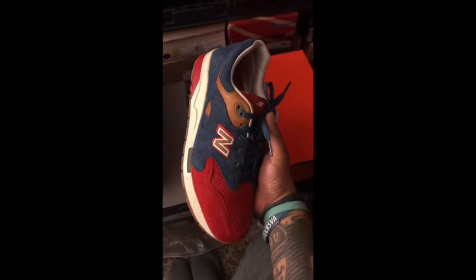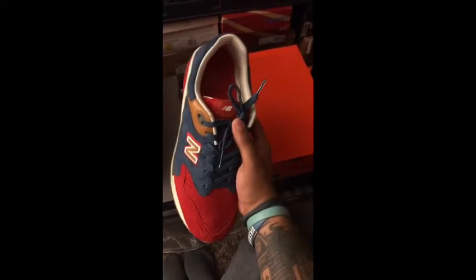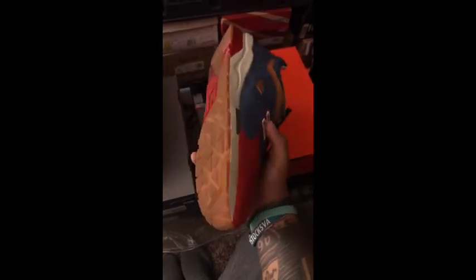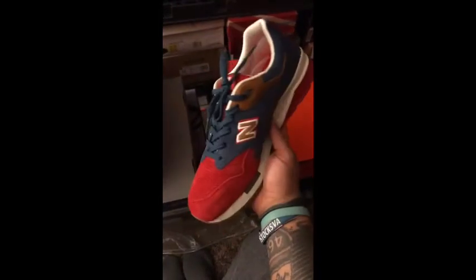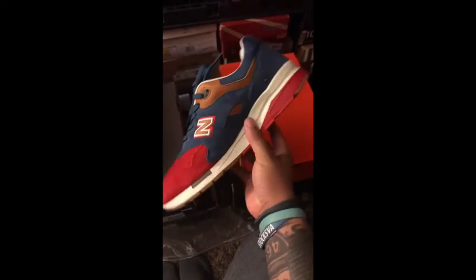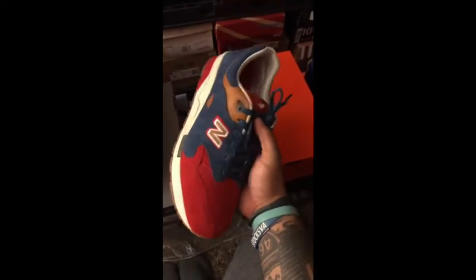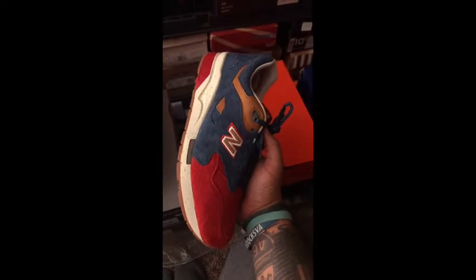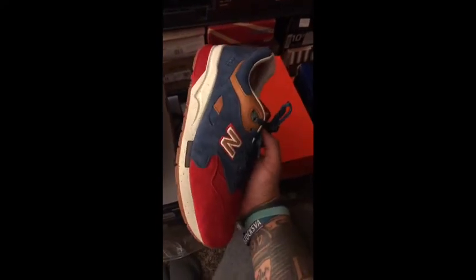Next I've got a collaboration between Ubiq and New Balance. These are called the Benjamin and they use their 1600 model. I really like this pair of shoes — very patriotic pair. Ubiq is out of Philadelphia, so they're definitely paying homage to their city with these Benjamin Franklin inspired shoes.